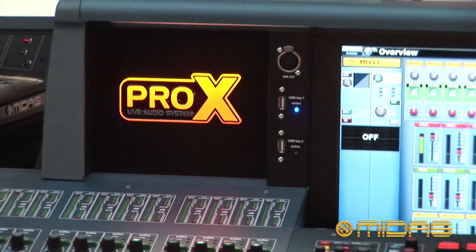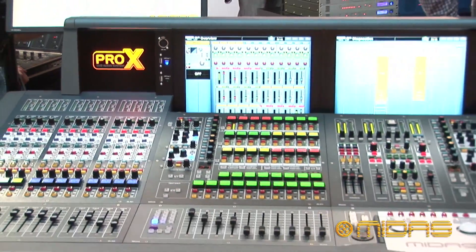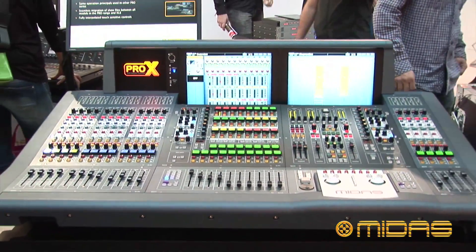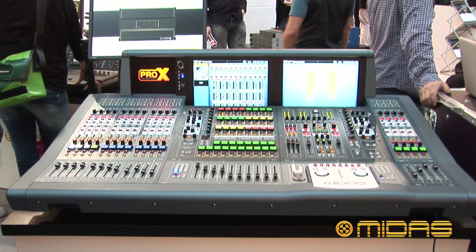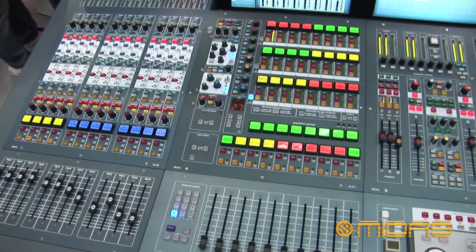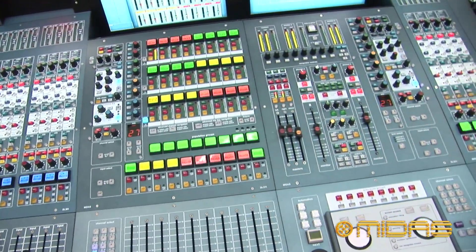The Pro-X console is an extension of our Pro-369 livery with a phenomenal 168 inputs, 96 buses and 24 processing effects engines, all in the same footprint as the original Pro-369 consoles.